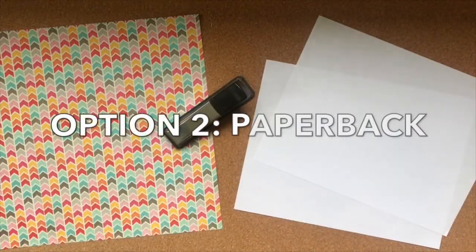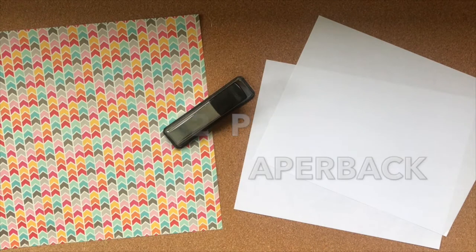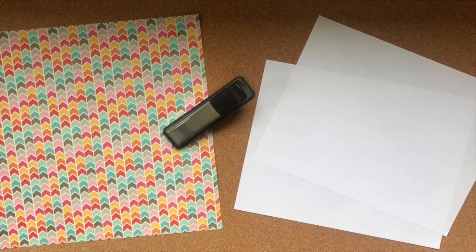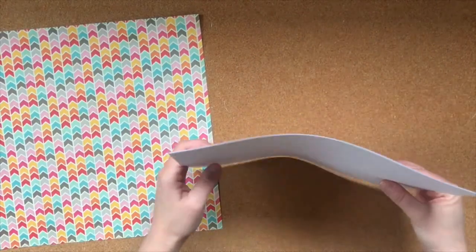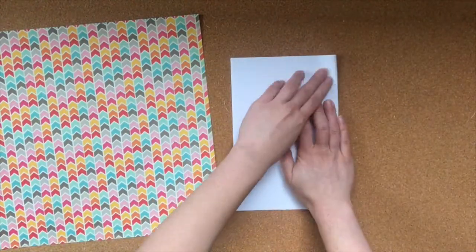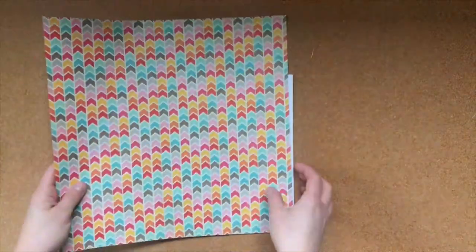Option two is a paperback book. You will need at least two blank papers to make your pages and a third page to make your cover. If you want a decorative cover, you can use scrapbook paper, construction paper, wrapping paper, or other papers around your house. To get started, fold the paper for your pages in half. Then fold the paper for your cover in half.